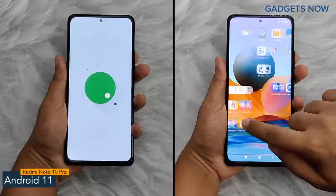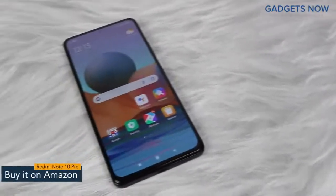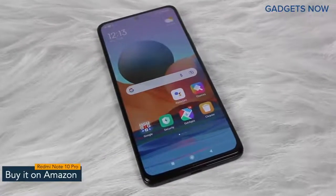The software version of Redmi Note 10 Pro is Android 11 with MIUI. That's it for the Redmi Note 10 Pro — thank you so much for watching this video.